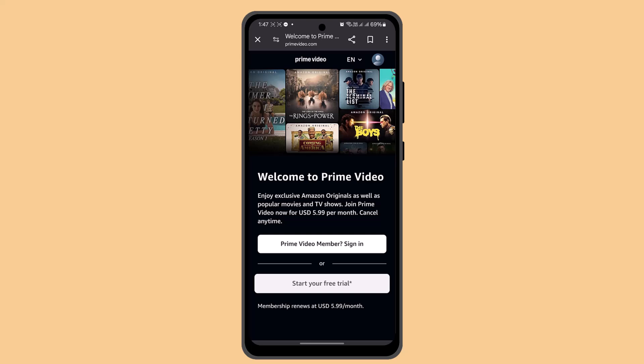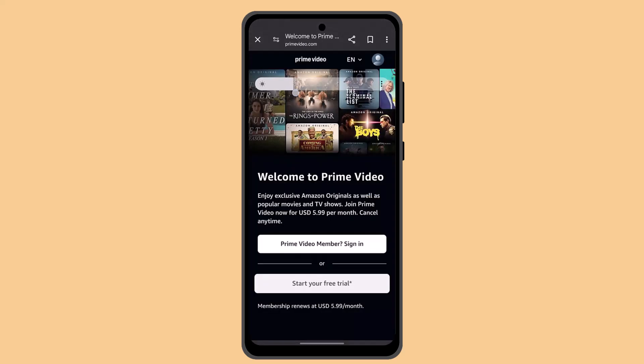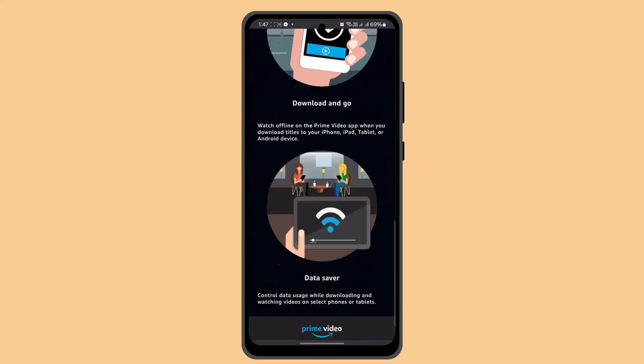Increasing the brightness of your screen will make the video appear brighter and easier to see. However, increasing the brightness will also consume more battery power on your device. Another easy way of doing it is just by swiping up from the top, and you can see the brightness slider — just swipe towards your left or right to increase your brightness.